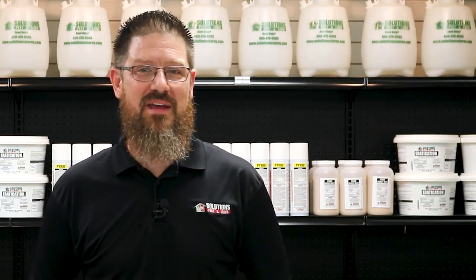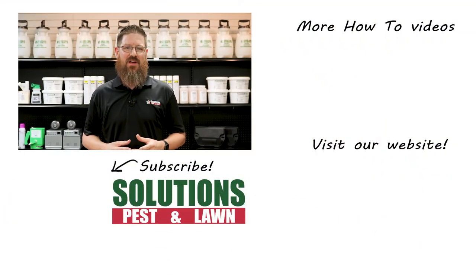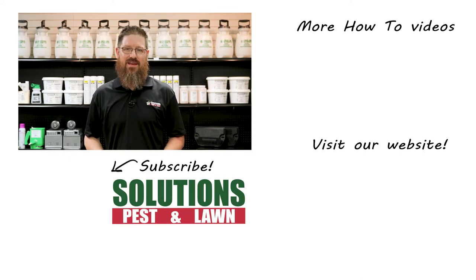Like a responsible carpenter, when applying pesticides, always make it a habit to measure twice and apply once. I'm Jason with Solutions Pest and Lawn and this is Pest Support. If you have any pest control questions you need answers to or have any pest related problems you need help with, stop by one of our stores, visit our website, or give us a call and get help today.